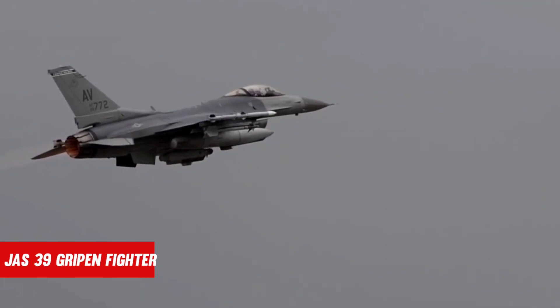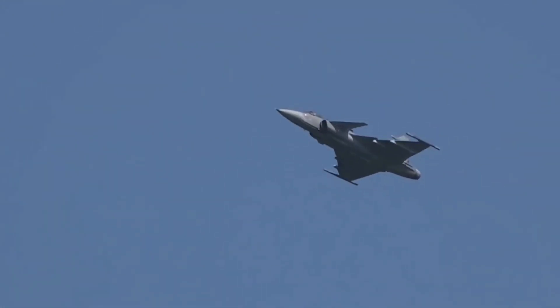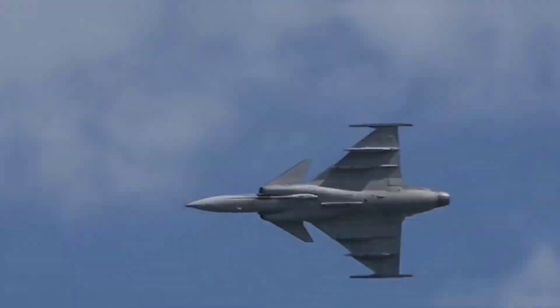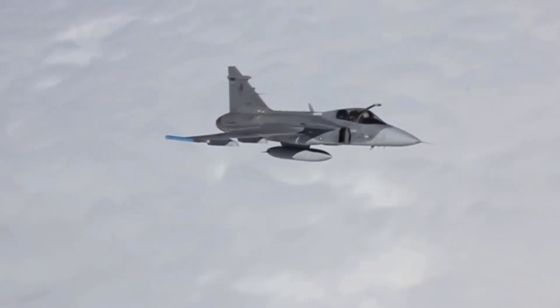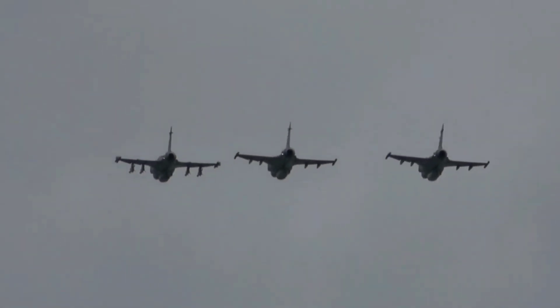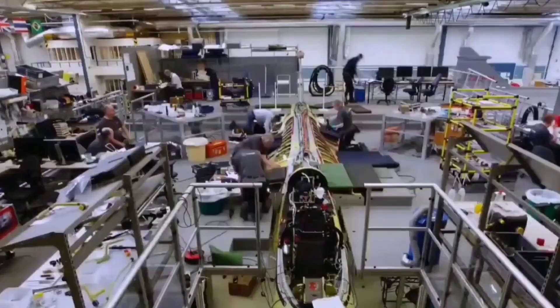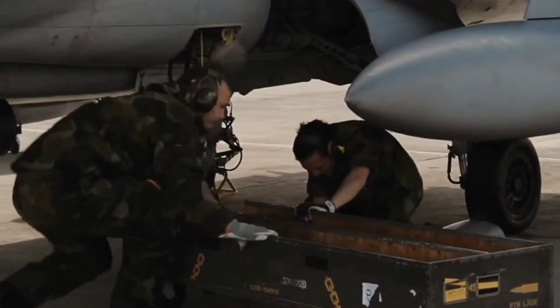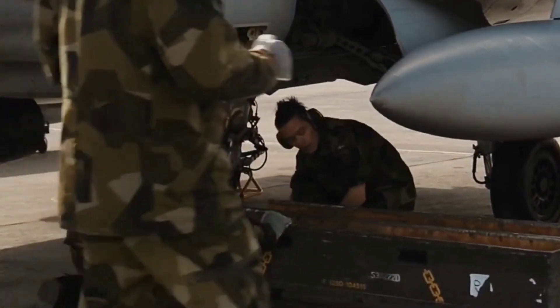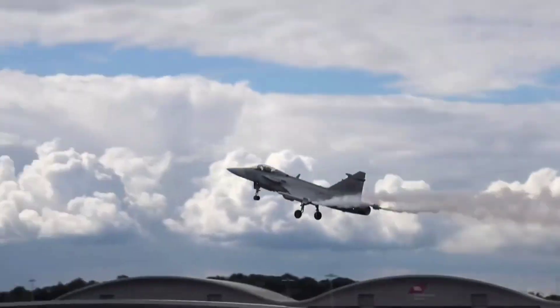The Swedish JAS-39 Gripen fighter resembles that vehicle you purchase for economy, eco-friendliness, and unwavering quality. It is an unlikely treasure among different warplanes and is competing at a surprisingly high level in the product market. Various nations fly the Saab JAS-39. Presently, the Swedish Ministry of Defense has upgrades available for the fighter. The Gripen is getting a unique launch system for its rockets and refreshed pods for electronic warfare, showing the Swedish government is serious about modernizing the JAS-39.